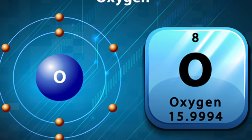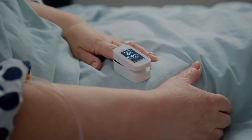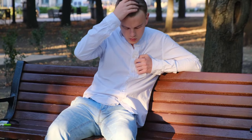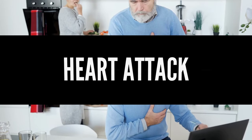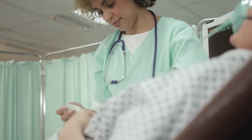When your body doesn't receive enough oxygen, your brain sends signals to your respiratory system to increase the rate of breathing to bring in more oxygen. However, if the oxygen levels in the blood are too low, this response may not be enough to alleviate shortness of breath. Shortness of breath can be a warning sign of a medical emergency such as a heart attack, pulmonary embolism, or carbon monoxide poisoning. If you experience sudden or severe shortness of breath, seek medical attention immediately.